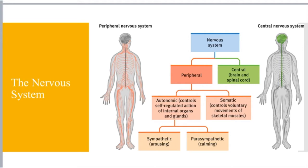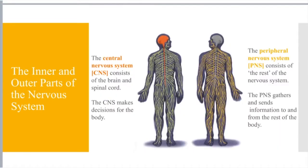The central nervous system consists of the brain and the spinal cord. It is in charge of making decisions for the body. We often refer to the central nervous system as the CNS. Whereas on the flip side, the peripheral nervous system is referred to as the PNS, highlighted in yellow, and it consists of the rest of the nervous system.